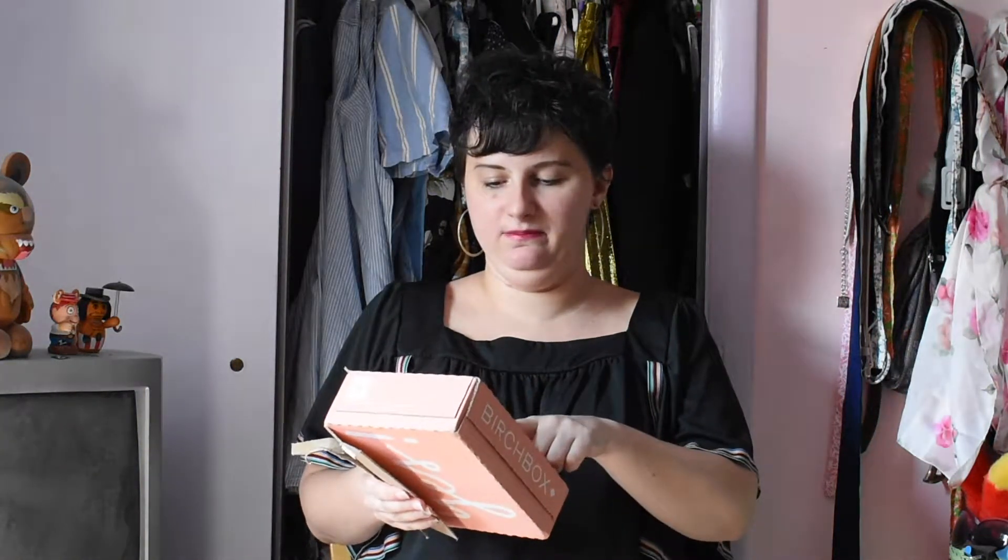I should have gotten scissors — probably a good idea. Oh wait, there we go! It's really cute because on the label where it says your name, it says 'the magnificent Dominique,' which I thought was really cute. All right, here's the little box.